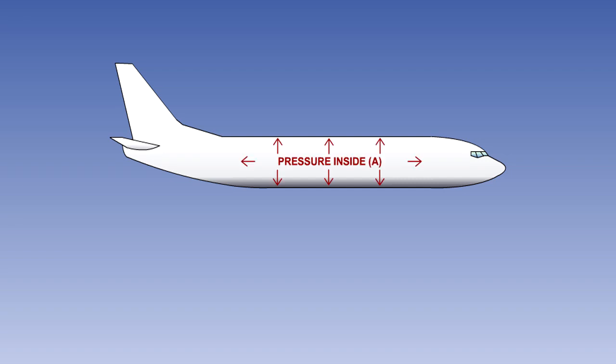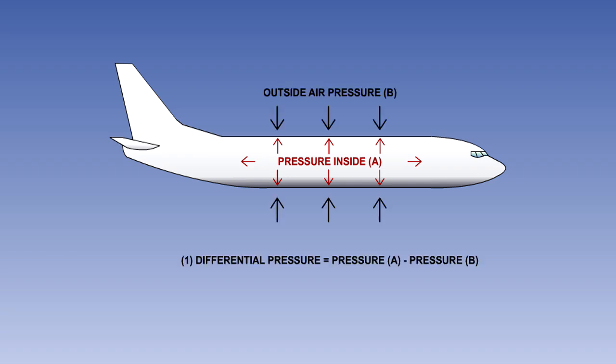That is, the difference between the pressure inside the pressurised compartment and the pressure of outside air, which the pressurised hull can safely withstand. The normal operating maximum will be slightly lower than this. On modern transport aircraft, the normal operating maximum differential pressure is typically between 8 and 9 pounds per square inch, or PSI, or between 552 and 621 hectopascals.